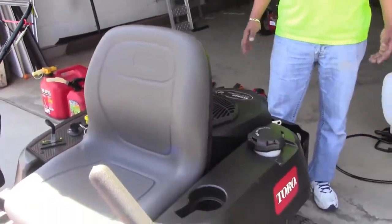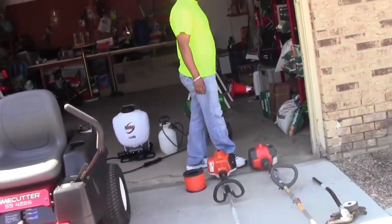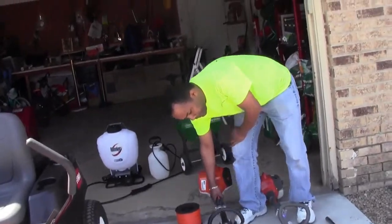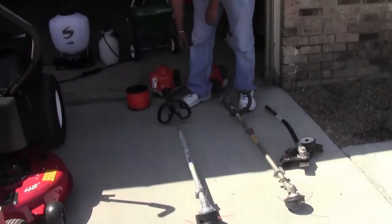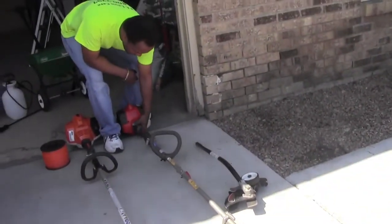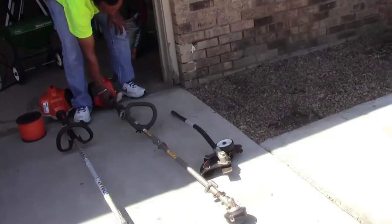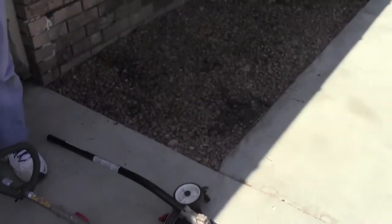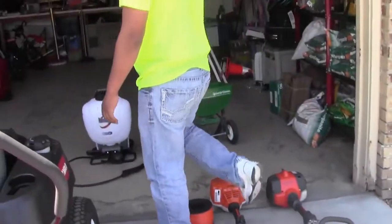Next is our trimmer. We have a Husqvarna 128LD with attachment — we have a hedge stick hedger. This is working very nice so far.